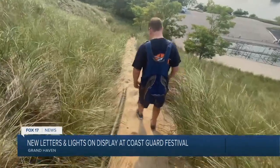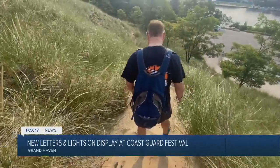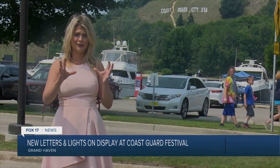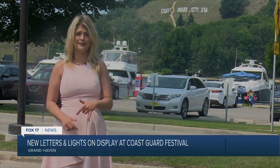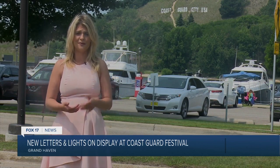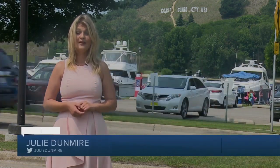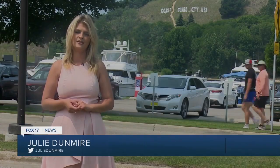Picture these guys hauling 60-pound letters walking up this hill. Another cool thing about those letters — they are actually arranged in a wavy pattern so that they look straight from across the channel. They actually have folks down here with walkie-talkies saying a little more to the left, a little more to the right when they're installing them. Just a lot of work that goes into those things. Reporting in Grand Haven, Julie Dunmire, Fox 17 News.